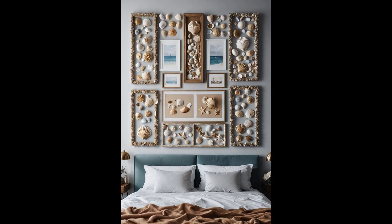Who says you can't bring the beach home? Seashell picture frames do just that, immortalizing sunny memories among delicate clusters of ocean treasures. They transform snapshots into seaside escapades right on your nightstand. Crafting these frames, you're not just framing a photo — you're ensnaring a piece of the ocean's soul. Each shell, unique as a fingerprint, whispers tales of waves and whispers, making your bedroom a sanctuary of coastal serenades.